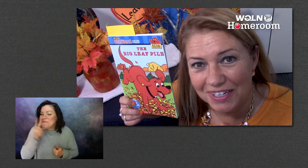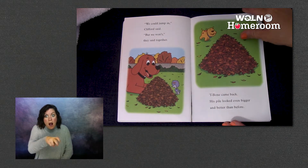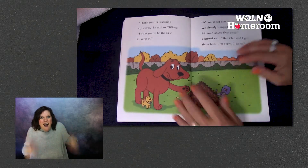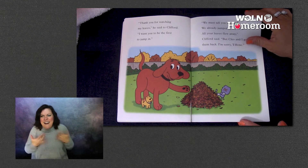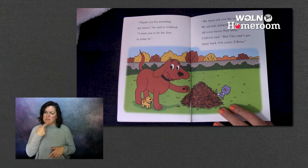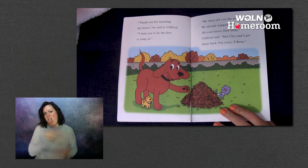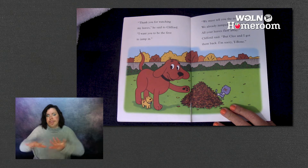Let's find out if your prediction is correct. T-Bone came back and his pile looked even bigger and better than before. 'Thank you for watching my leaves,' he said to Clifford. 'I want you to be the first to jump in.' 'We must tell you the truth. We already jumped into your pile. All the leaves flew away,' Clifford said.